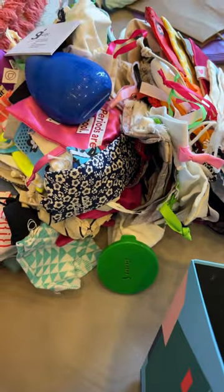I have to clean my office, which includes sorting through all of these menstrual cup pouches that I've saved over the last 10 years. Oh, and there's a friend.